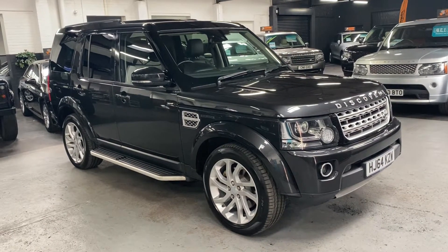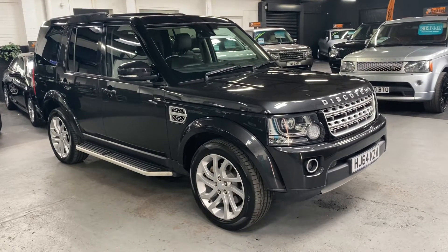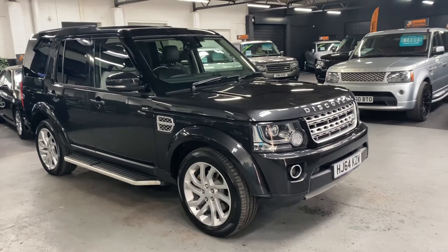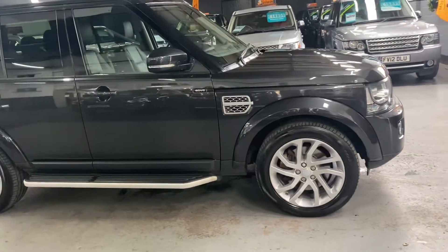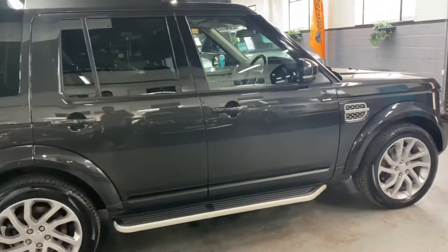Good afternoon. We're happy to present this late 2014, on a 64 plate Land Rover Discovery 4. It's the 3 litre SDV6 in HSE spec with 255 brake horsepower. Finishing in Causeway Grey, which is a £1,000 cost option from new, so actually quite a rare colour in these, and I think it suits the car really nicely over a full black leather interior.